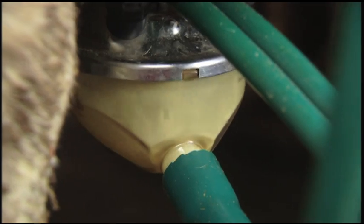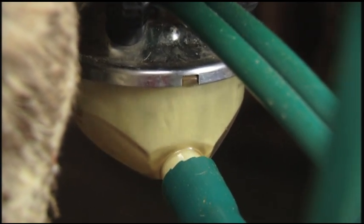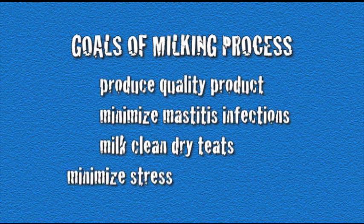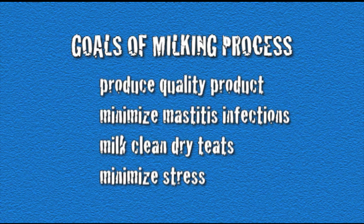The milking process should be consistent and cows should be milked at the same time every day. The primary goals of the milking process are to produce large quantities of a high-quality end product for consumers, minimize mastitis infections, milk clean dry teats, and minimize stress on both cows and workers within the parlor.